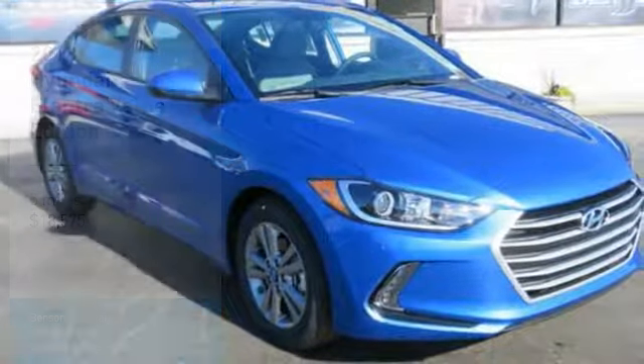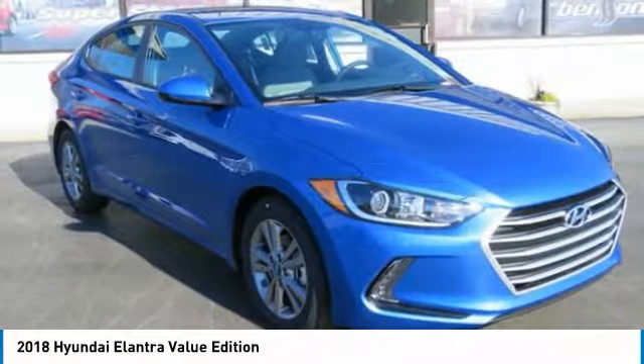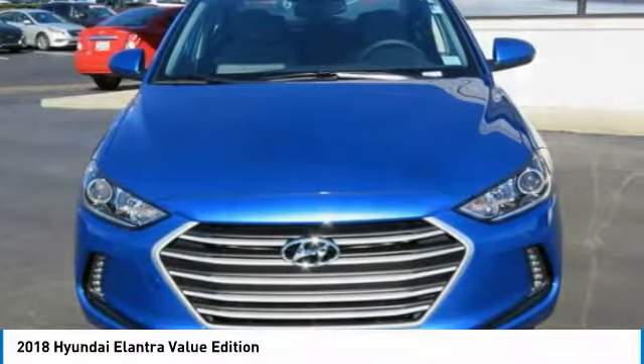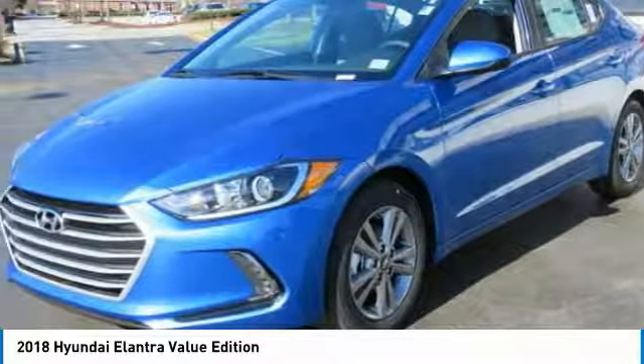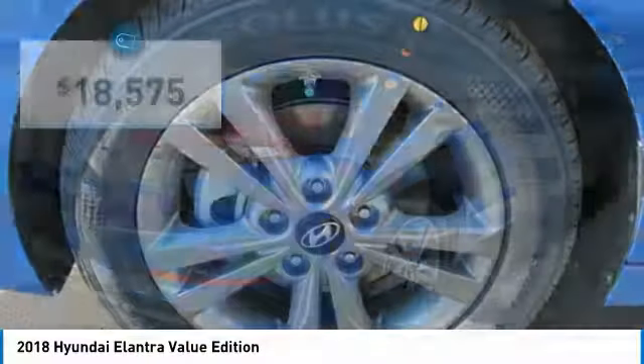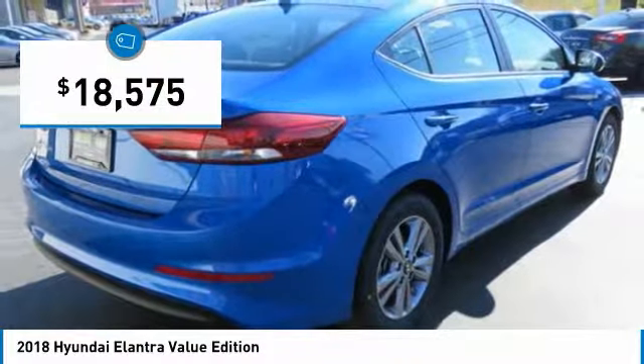Test Drive 2018 Elantra. The Elantra boasts the most interior room in its class and gets an exceptional 35 miles per gallon. With its luxurious standard features, the Elantra is an easy choice and is priced below $20,000.